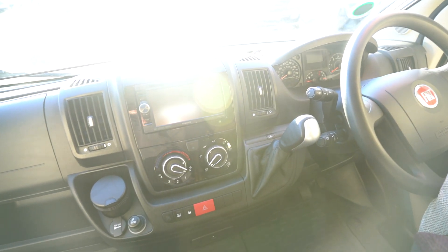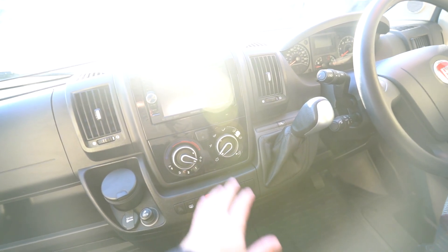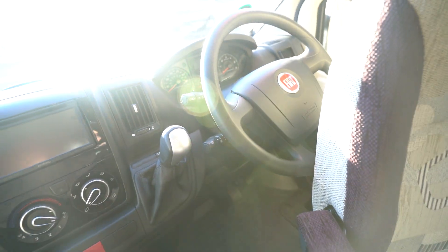In the cab itself you've got a Kenwood digital radio CD player — comes with everything you need: Bluetooth phone connectivity, sat nav, everything on there. You've got your reverse monitor up top as well. Full air conditioning, cruise control on the stick, electric windows, electric mirrors, and full blackout blinds that come all the way across.